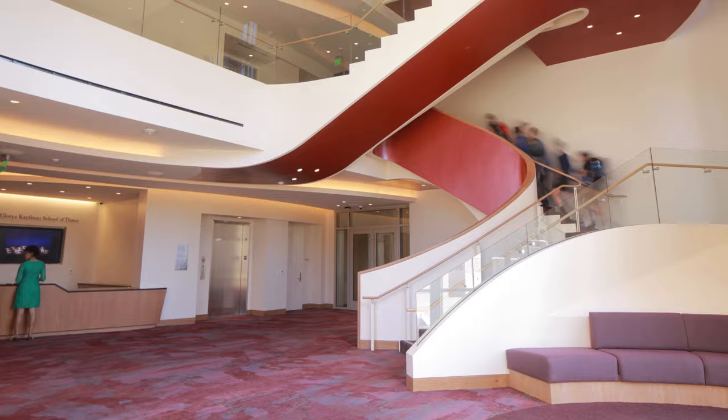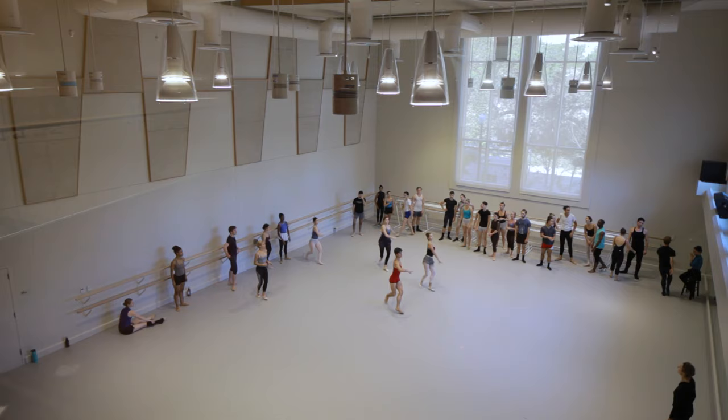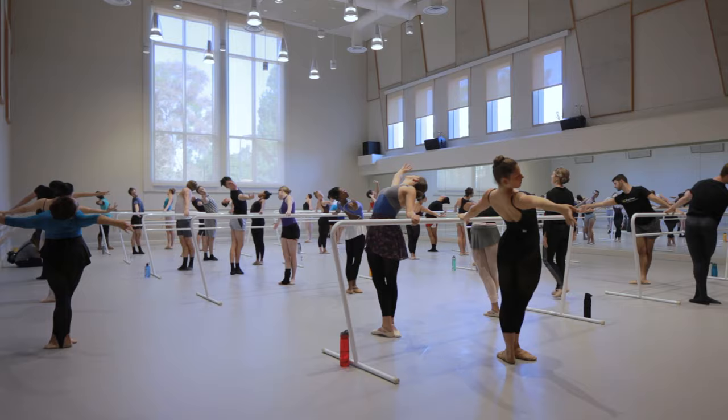This building is movement. You see the movement in the hallways with all of the design elements. Gloria Kaufman wanted curves and lines like dancers' legs or like choreography. Waking up and going into a dance space as gorgeous as this and being able to look out the windows and see the sun shining through — it lifts us up, gets us excited for the day, and lights the fire inside of us.